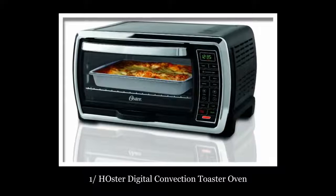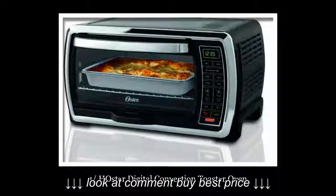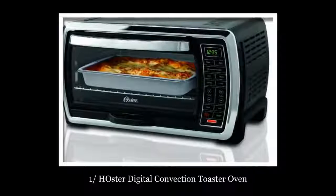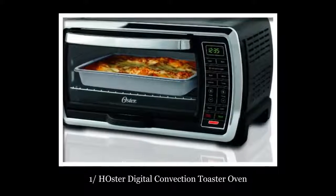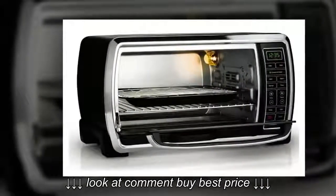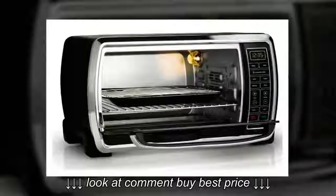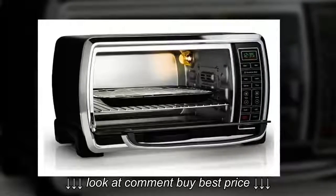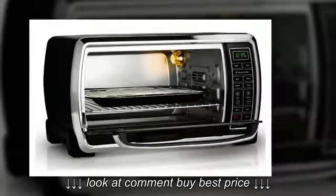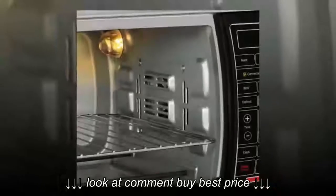Number 1: Hoster Digital Convection Toaster Oven. This big oven is a must-have for every baking lover. You will get crispy, soft inside, and evenly cooked food with this oven. You can cook a whole chicken or pizza easily with this oven. The oven is 15.4 by 19.8 by 11.4 inches and weighs 20.3 pounds. It is made of stainless steel and the pan in the oven is 13 x 9 inches.